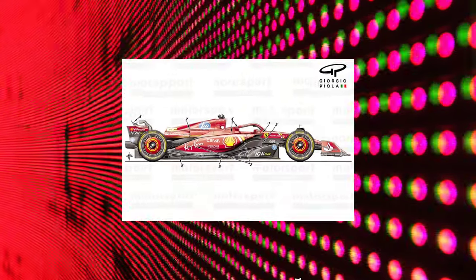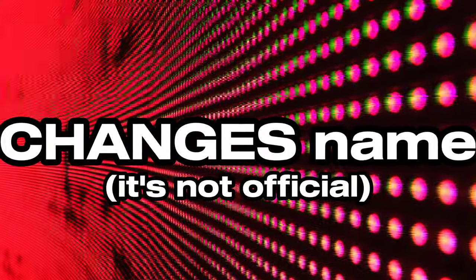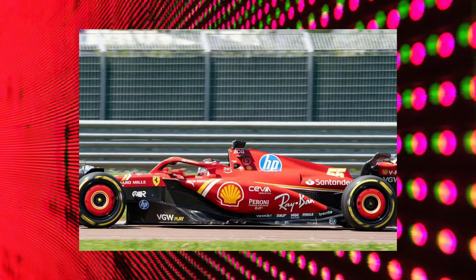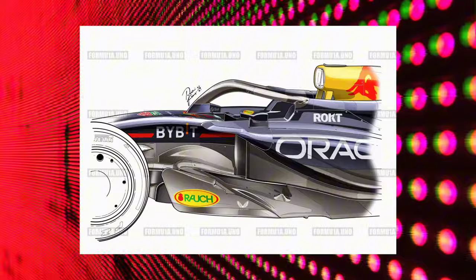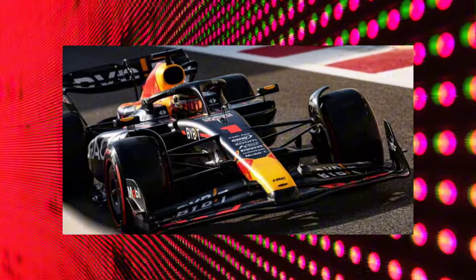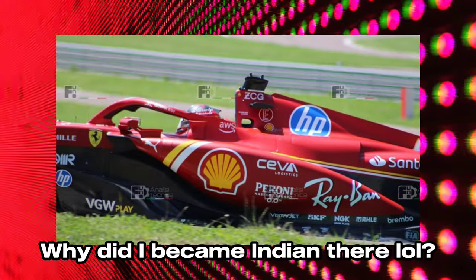The SF24 changes name and becomes SF24 Evo. We can see some changes to the side parts — we have the shark inlet following RB20 style, and I want to remember that it was an idea from the new Ferrari technicians, from Red Bull, not a simple copy and paste from the RB20. We also have this cobra which increases the outwash effect.